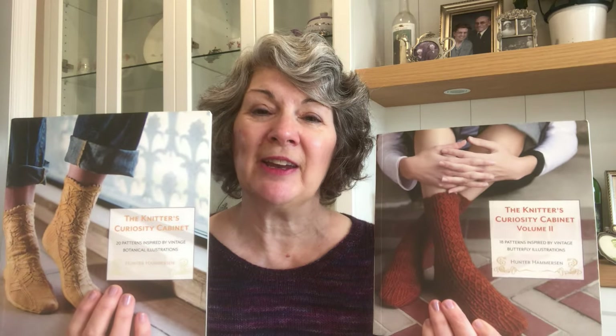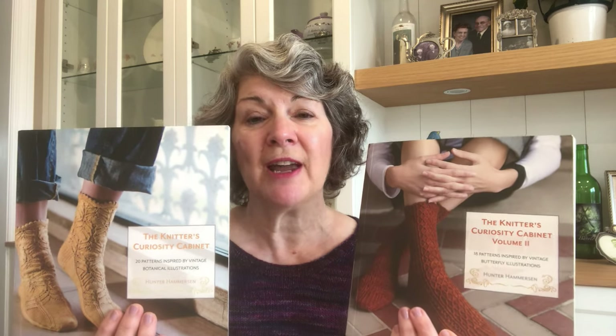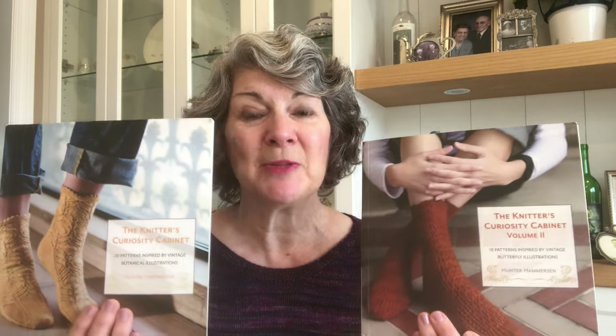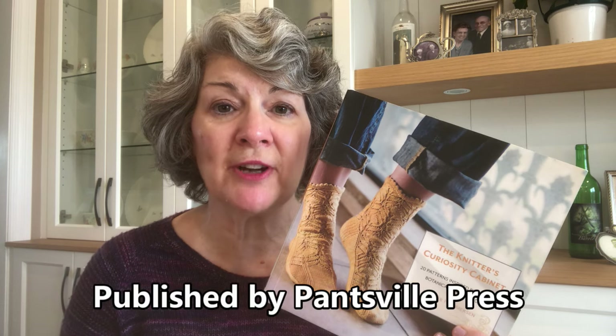Hi everyone, welcome to Sock Season, week 23, March 31st through April 6th, 2024. I'm Carol, host of A Stitch in Time, and I can be found on Ravelry as Knits and Pearls. Once again this week I'm going to showcase the designs from the Knitter's Curiosity Cabinet series by Hunter Hammerson. These books are no longer in print, but you may find a secondhand copy. Hunter Hammerson also makes some of her retired patterns available a couple of times a year — sign up for her newsletter or follow her on Instagram.